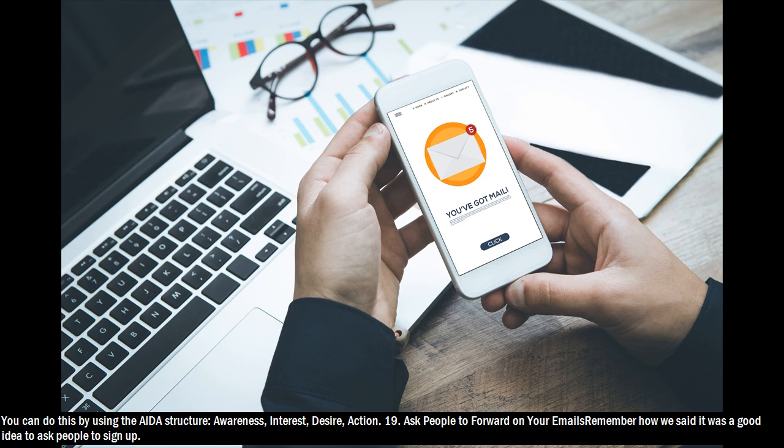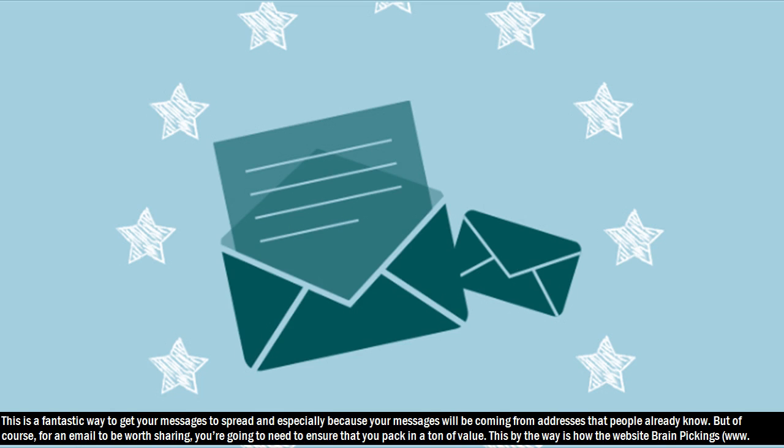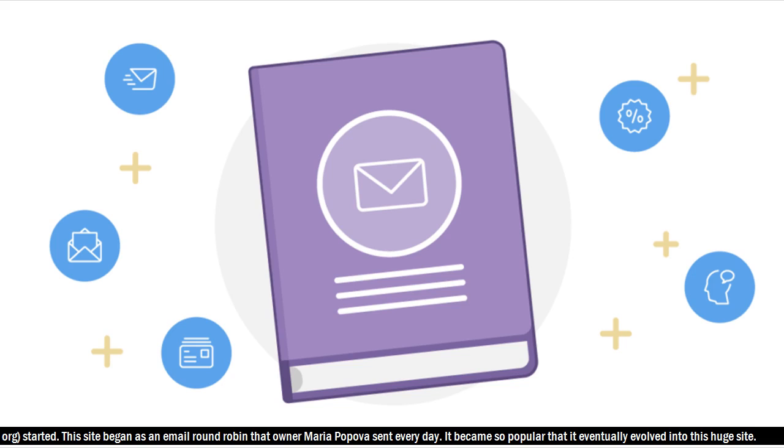Hack 19: Ask people to forward on your emails. Remember how we said it was a good idea to ask people to sign up? This is a fantastic way to get your messages to spread, and especially because your messages will be coming from addresses that people already know. But of course, for an email to be worth sharing, you're going to need to ensure that you pack in a ton of value. This by the way is how the website Brain Pickings, www.org, started.